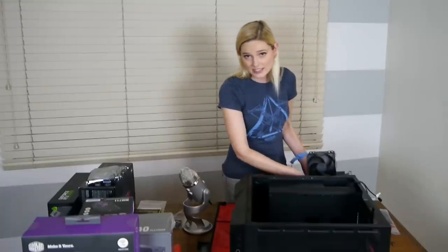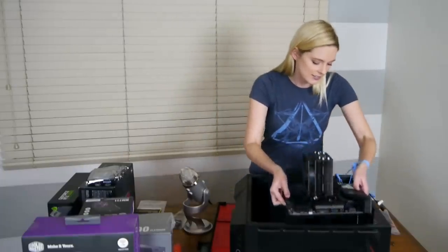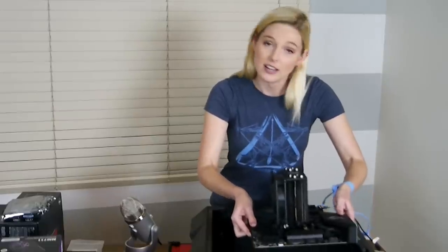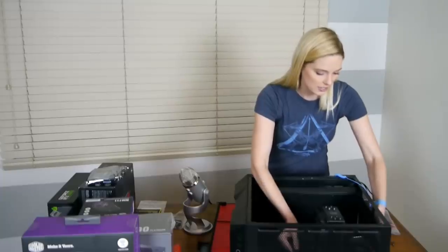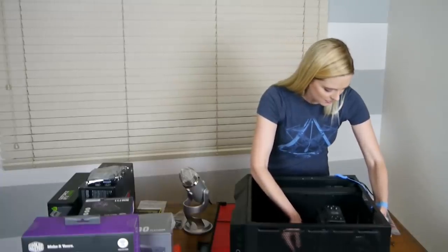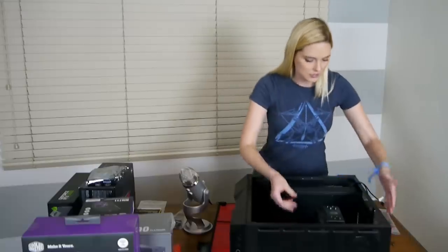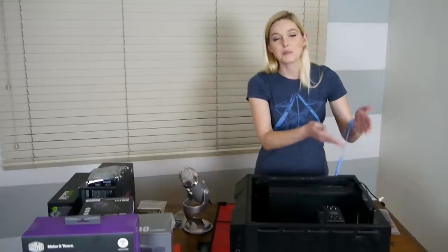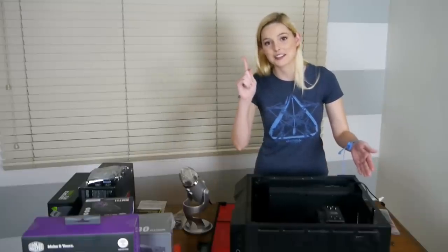Now I believe the next instruction was to firmly grasp it and place it inside the case, without getting tangled on absolutely everything. She's doing a terrible job. Now we're just gonna nestle that ever so gently right there so that the ports line up with the porthole. See, those are scientific terms.